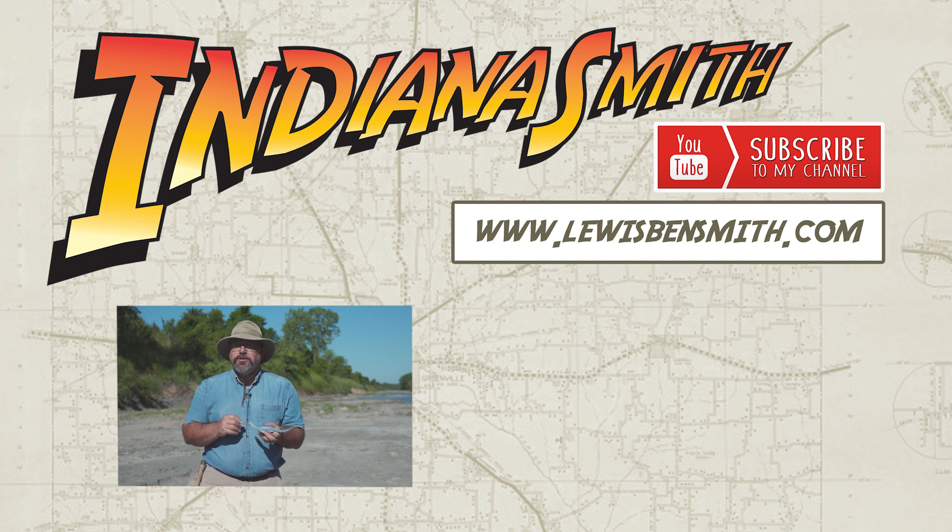Thanks for watching my YouTube channel. Please like, share, subscribe, and visit my website — read about me and my books at www.lewisbensmith.com.